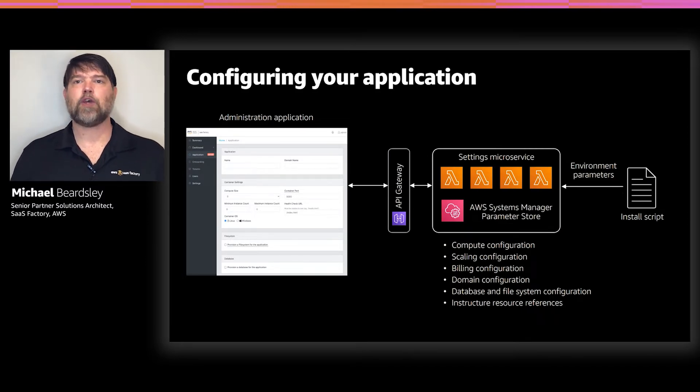What do we mean when we say configure your application? We need to tell SaaS Boost how to support your application's workload — things like what operating system it's running, what kind of compute resources it needs, what you want the auto scaling groups to look like, and maybe other extensions like databases or file storage. We've written a microservice called the settings microservice that manages all these configuration settings. It uses the Parameter Store feature of AWS Systems Manager, which gives us an inexpensive key-value data store that also supports encryption of secrets.